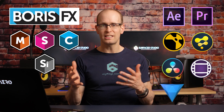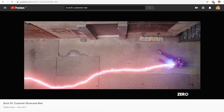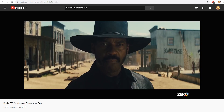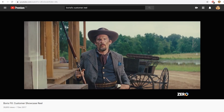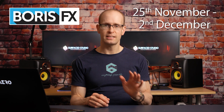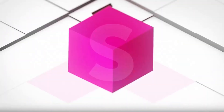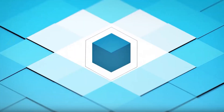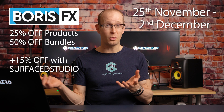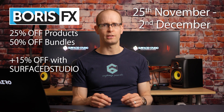They're powerful, easy and quite honestly pretty fun to use, and if you go and check out some of the customer reels for Boris FX on the internet you'll see them used in tons of popular Hollywood movies and TV shows all over the world. The Boris FX Black Friday and Cyber Monday sale runs from the 25th of November to the 2nd of December — so if you've been eyeing any of these products and want to get anywhere between 40 to 65% off, now would be a pretty good time to pull the trigger.